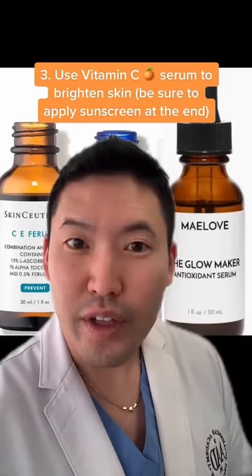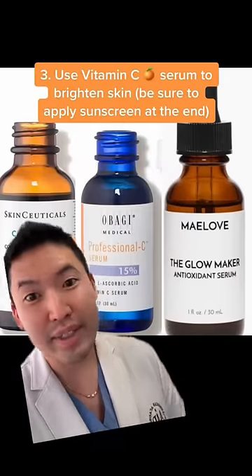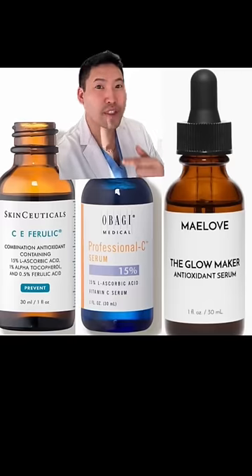Instead of using a retinoid, which I'd rather do at night, you want to protect yourself from UV rays and pollution with vitamin C. Just use a few drops of this to brighten your skin before sunscreen.